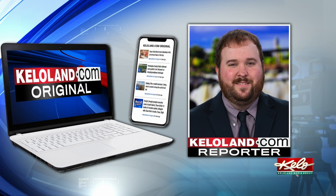Both projects were part of the school district's construction projects this summer, in a KELOLAND dot com original.